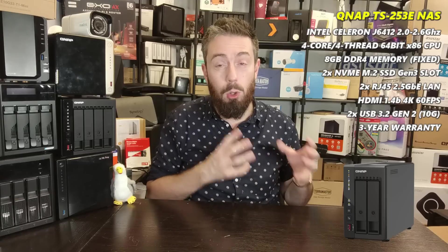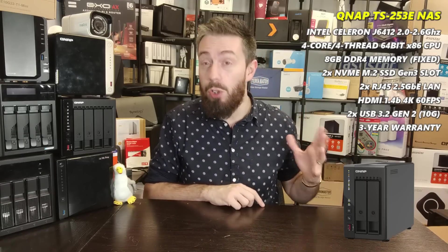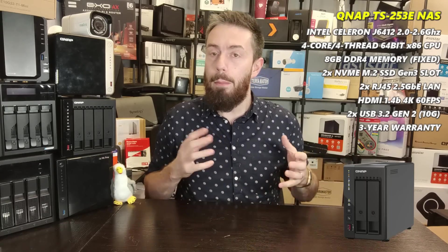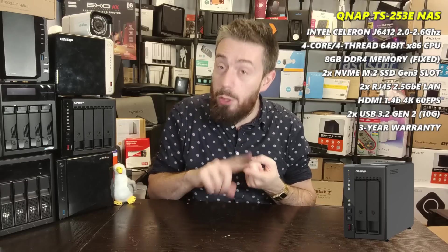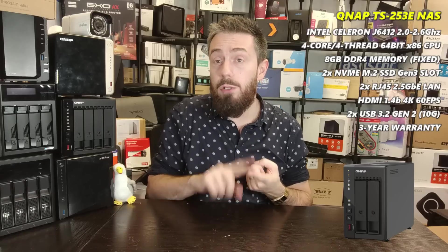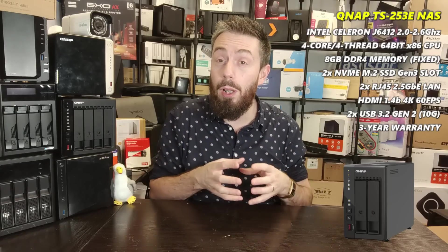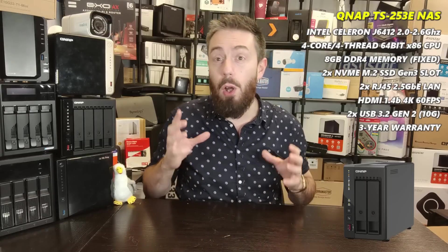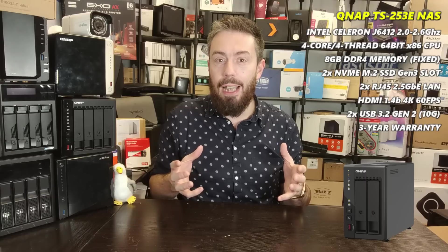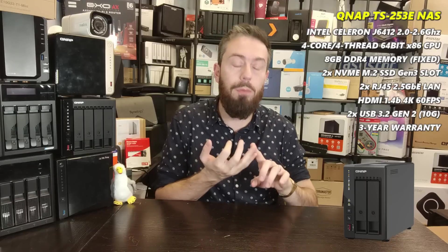It also arrives as standard with 8GB of soldered DDR4 memory, which can't be upgraded — which is annoying — but 8GB on a two-bay with a quad-core Intel embedded graphics processor is still a lot to work with: virtualization, surveillance, 4K Plex media server and more. On top of that it has two 2.5GbE ethernet ports on the rear, giving 250-279MB/s each.